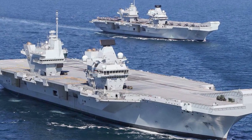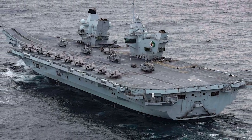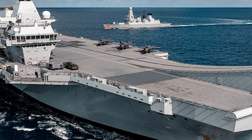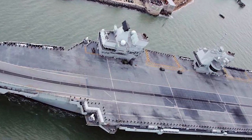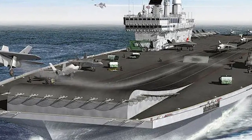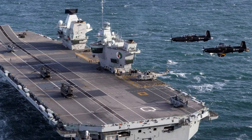The HMS Queen Elizabeth is the largest warship ever built for the Royal Navy, with a displacement of 65,000 tons and a length of 932 feet. It uses a unique Twin Island design, separating the ship's running from flying control for increased operational efficiency, and employs a ski-jump takeoff ramp to operate the advanced F-35B Lightning II Joint Strike Fighters. With a highly automated design requiring a crew of only around 700 sailors — nearly half the crew of a Nimitz-class carrier — the HMS Queen Elizabeth exemplifies a new era of British naval power.